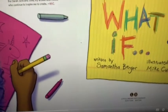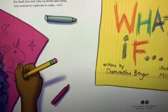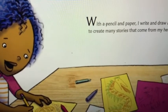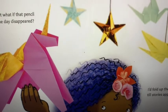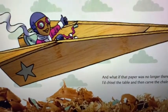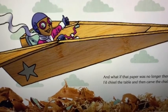Think about how the child is like the common daisy and showing resilience. What If, written by Samantha Berger, illustrated by Mike Corrado. With a pencil and paper, I write and draw art to create many stories that come from my heart. But what if that pencil one day disappeared? I'd fold up the paper till stories appeared.